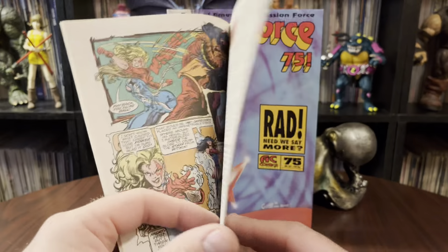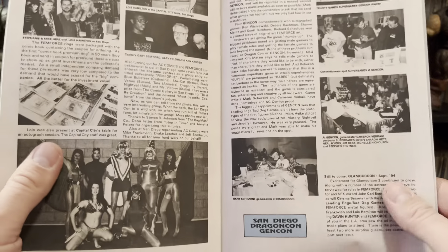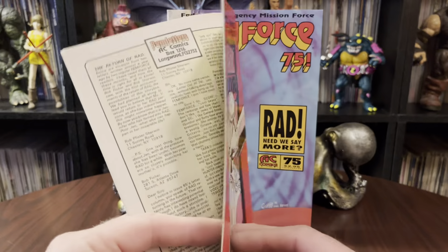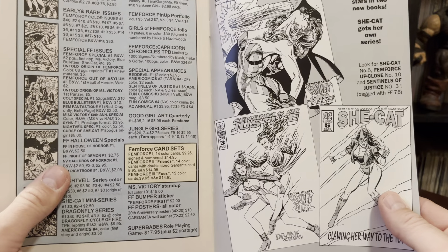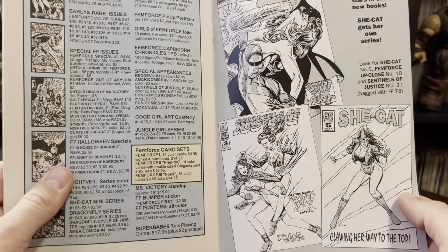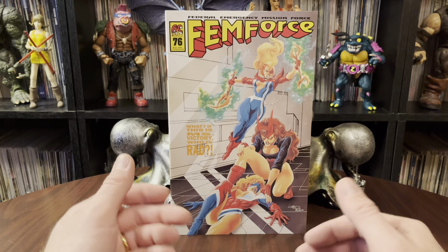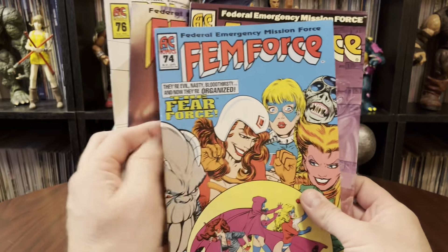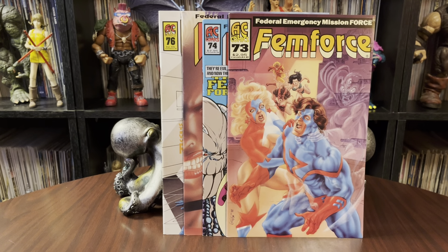AC alert — AC Comics on the convention trail. I wonder if these guys still go to conventions. I kind of doubt it, since I think mostly conventions now are just cosplayers and BS, and there are almost no actual comics anymore at comic conventions. I went to a couple smaller ones and literally there would be like two people there with comics, and everything else was just crap. Anyway, that is four issues of FemForce for you — the Federal Emergency Mission Force, 73 through 76. I appreciate you guys watching. Thank you so much. That's my story. Bye.